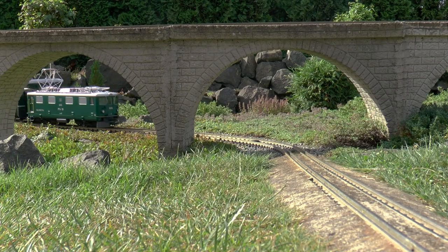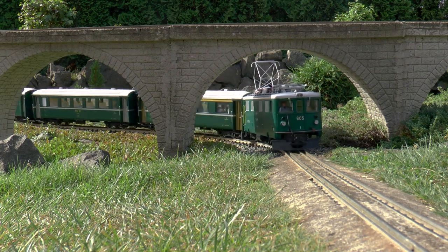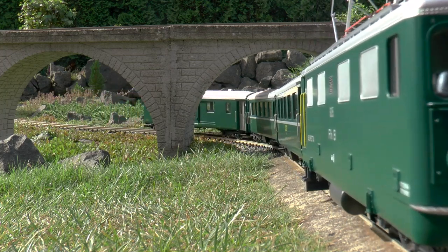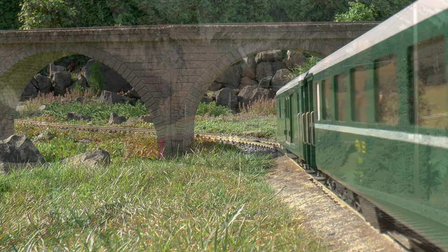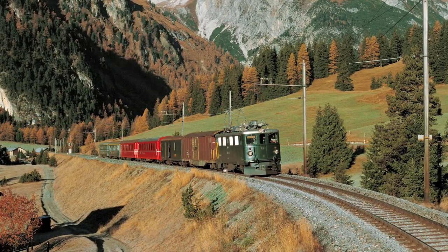If you have an LGB Garden Railroad and are a fan of the Rhaetian Railroad, this model is for you. It's a GE 4/4 I, made from completely new tooling. Its prototype began its career in 1947 in the Swiss canton of Grisons.